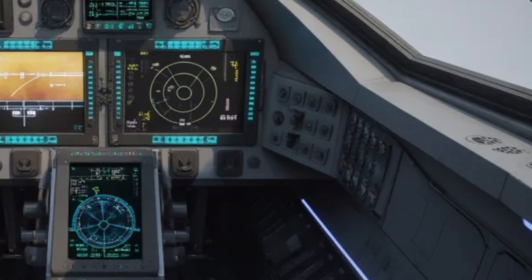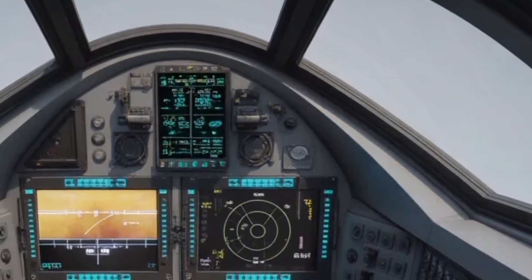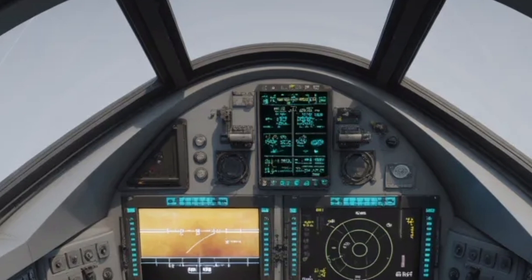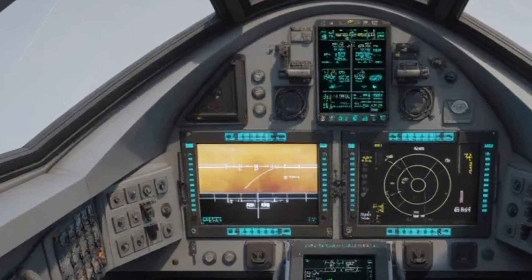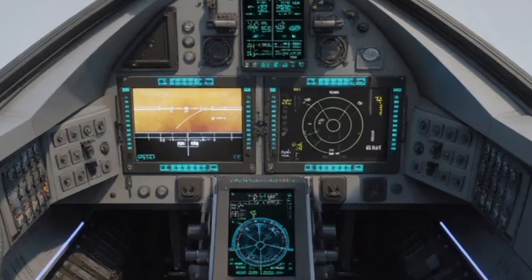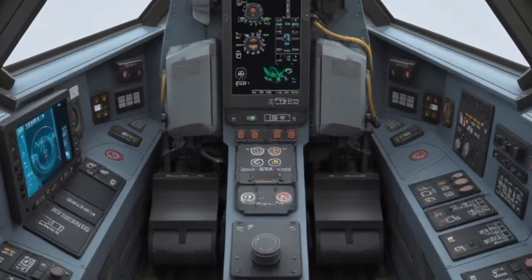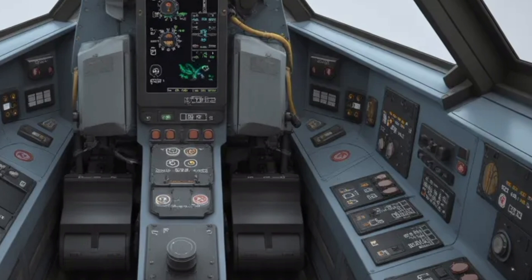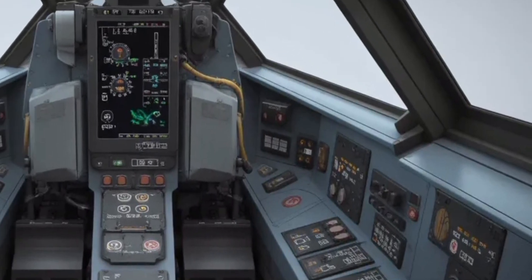The heart of any fighter jet is its engine, and the Tejas MK2's GEF-414INS-6 turbofan is a powerhouse built for speed and performance. Delivering close to 98 kilonewtons of thrust, this engine allows the aircraft to push beyond Mach 1.8 with remarkable acceleration. Pilots can rely on quick throttle response during combat scenarios, especially in dogfights or rapid climb maneuvers.